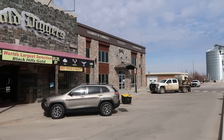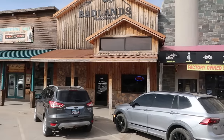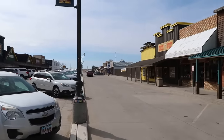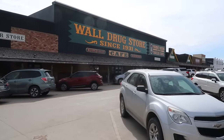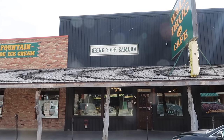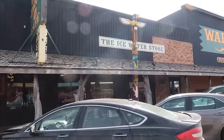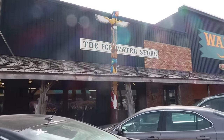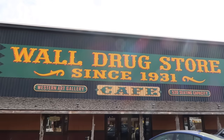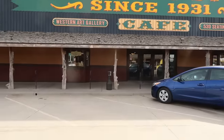Here we are on the main strip of Wall, South Dakota. On one side there are a couple of gift shops, but this entire side of the street is taken up by Wall Drugstore. They tell you to bring your camera — I sure will. It's also known as the ice water store. Let's head into the greatest drug store on planet Earth.